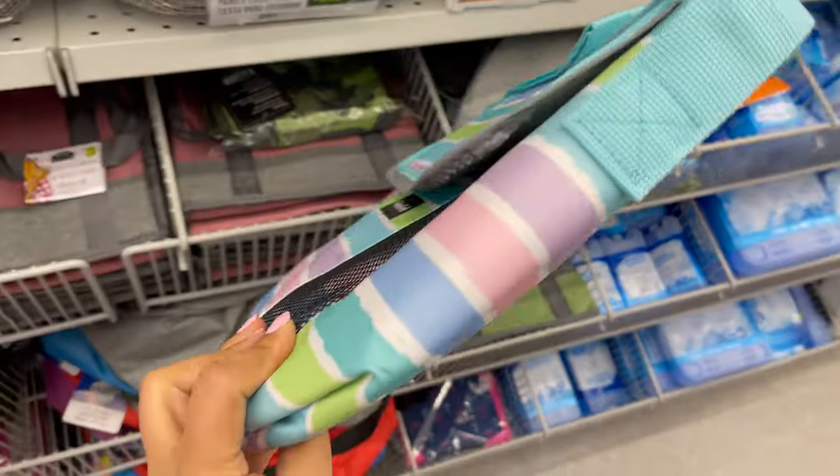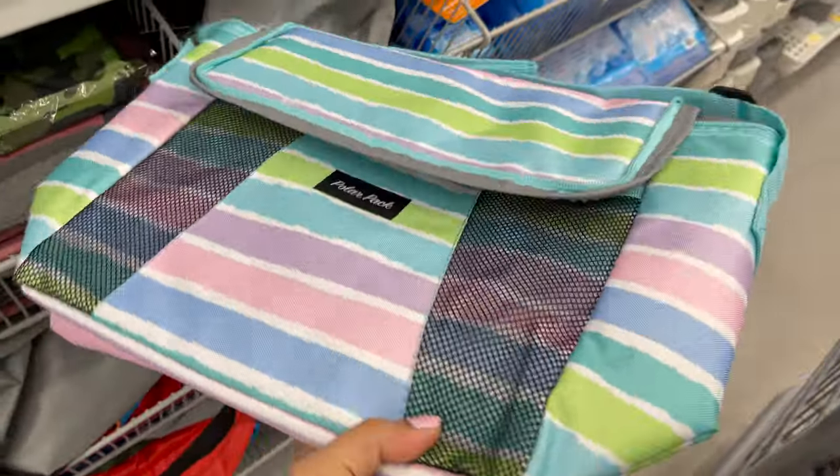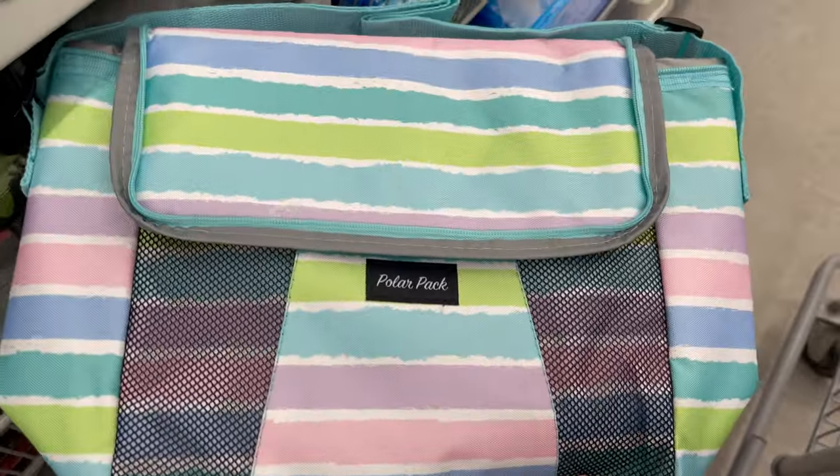This large size insulated cooler bag comes in two different colors and styles, around $5.